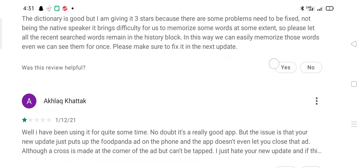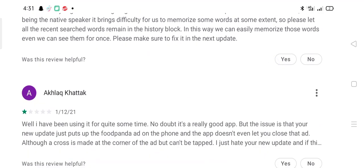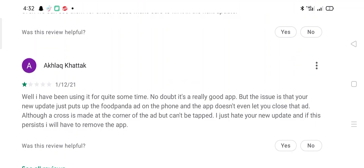Akhlaak Khatak says: I have been using it for quite some time — no doubt it's a really good app — but the issue is that a recent update puts up a food panda ad on the phone and the app doesn't even let you close that ad, although a close button is shown at the corner. I just hate this new update and if this continues I will have to remove the app.